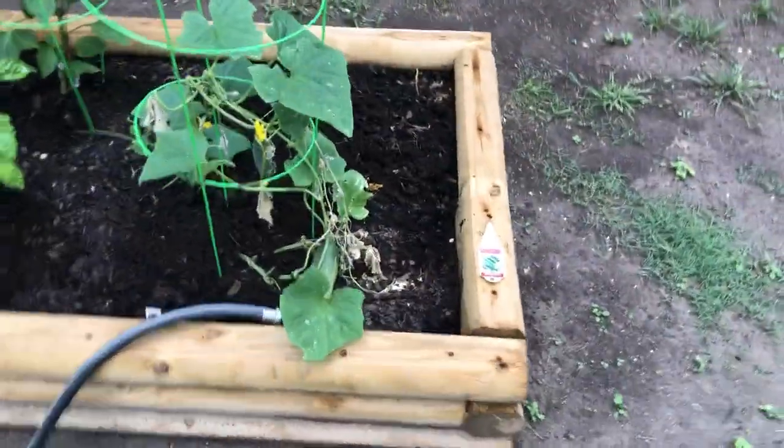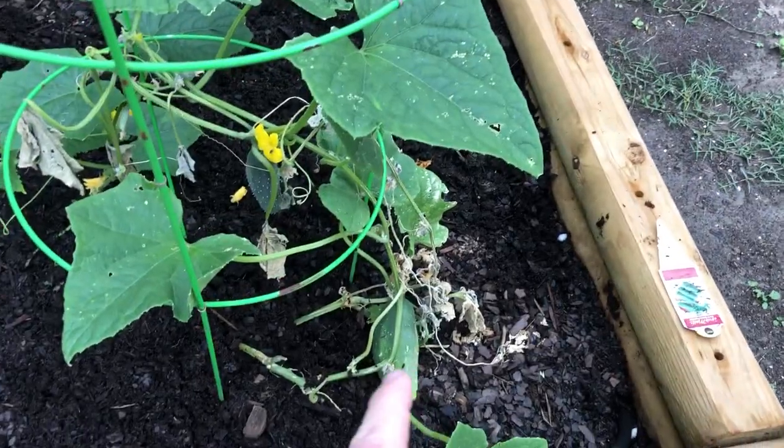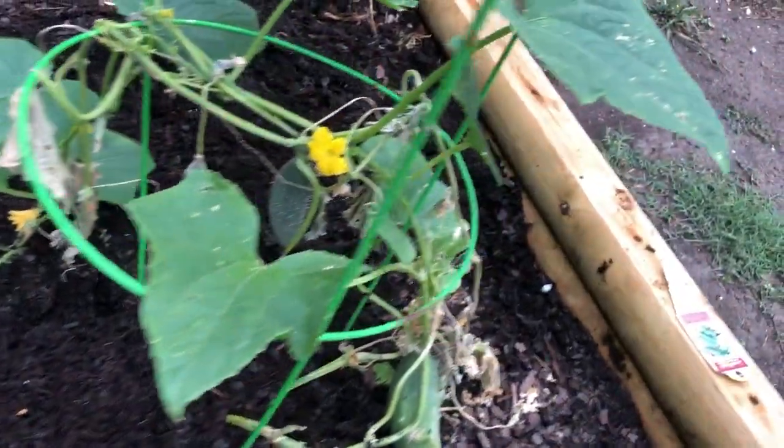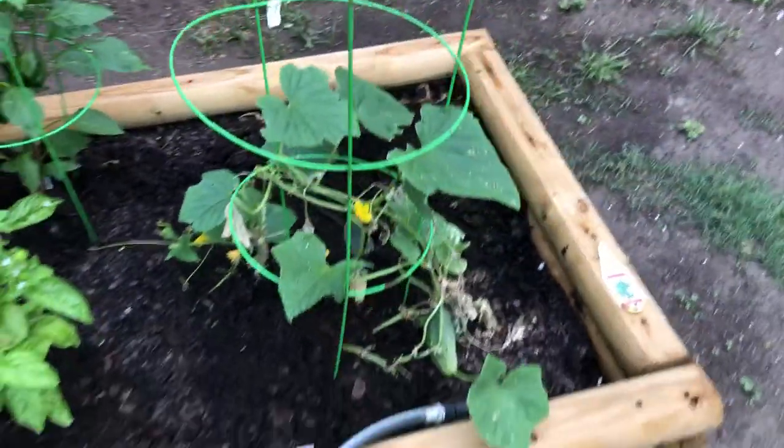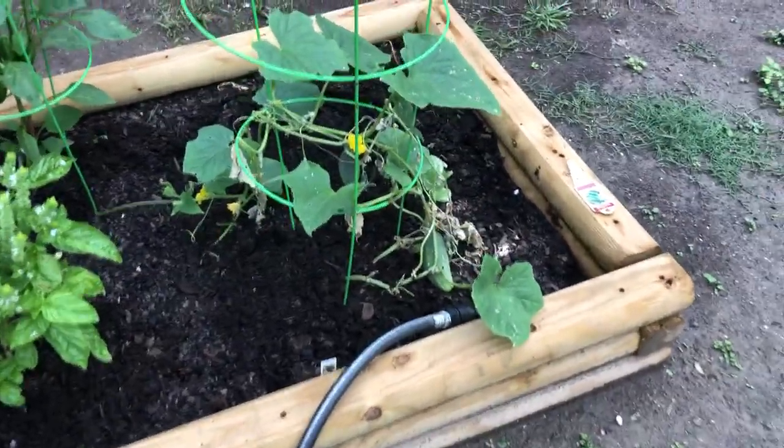The cucumber's got some cucumbers on it. There's one there, there's one hanging right there. A couple of babies in there somewhere. It's looking a little sick, but I think it's going to be able to produce something.